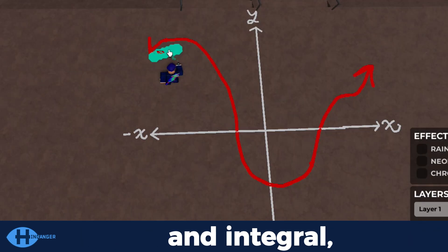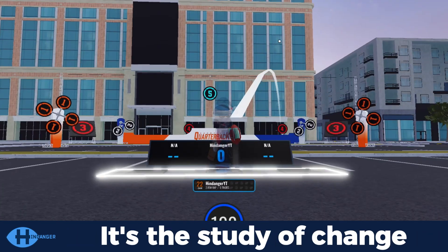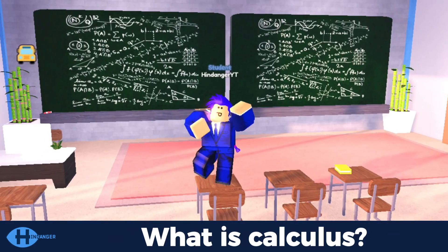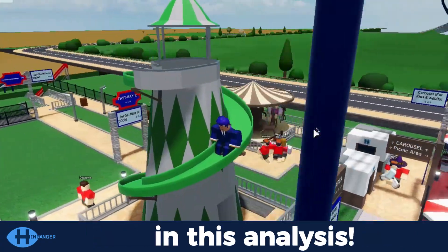There are two main branches to know inside of calculus — differential and integral — we'll learn after the chorus. What is calculus? It's a branch of mathematics. It's the study of change that is continuous. What is calculus? It's a branch of mathematics. Let's get introduced to it in this analysis.